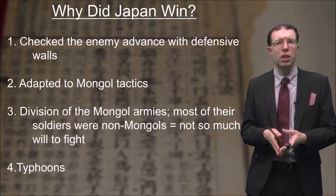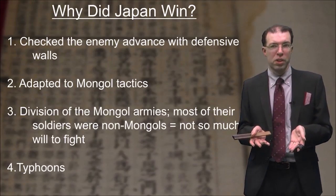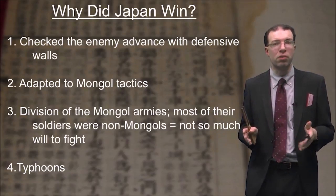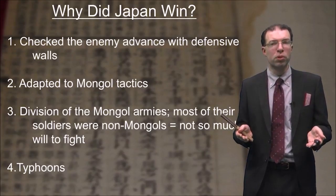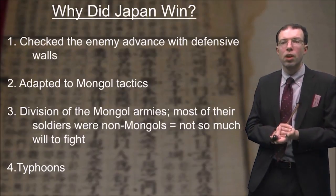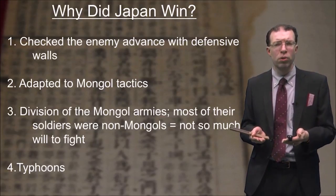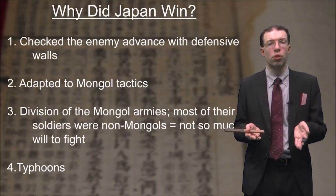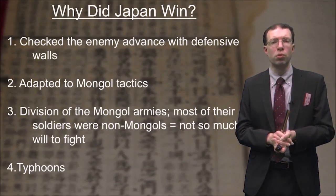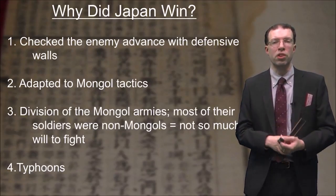Why was Japan able to win? First, they managed to check the enemy advance with those defensive walls, which gave them more time to defend their positions and respond to enemy attacks. Second, they had learned from the Mongols and worked better together, adapting to Mongol tactics. Third, the Mongol armies were themselves divided — most of their soldiers were not actually Mongols but people recruited from conquered territories, and therefore they didn't necessarily have much will to fight. Finally, the typhoons were responsible for wiping out the ships and preventing the Mongols from continuing their attack.